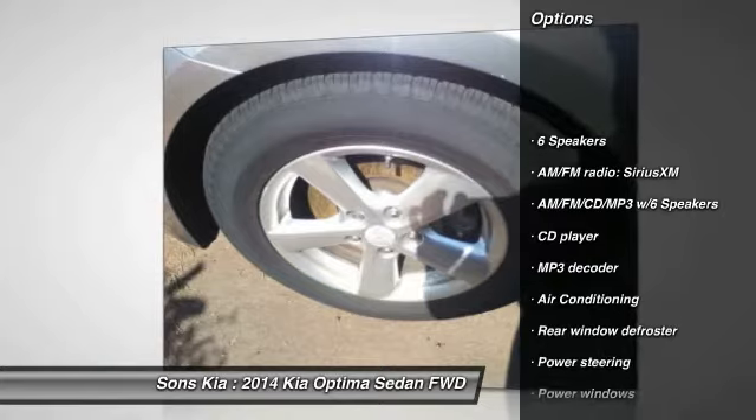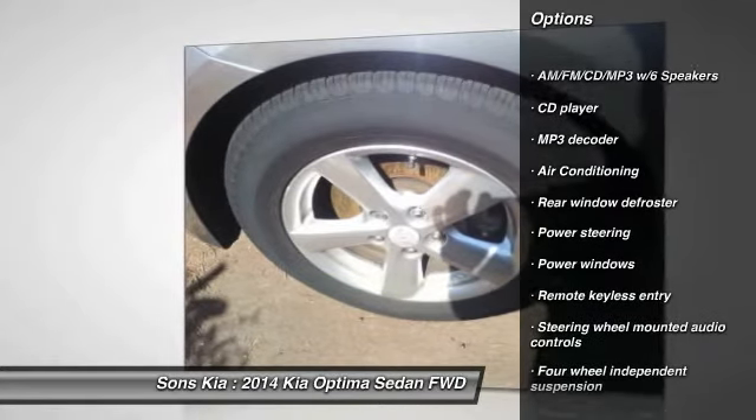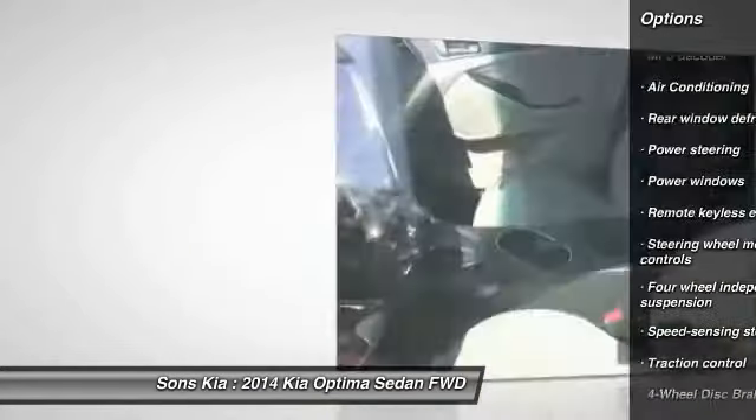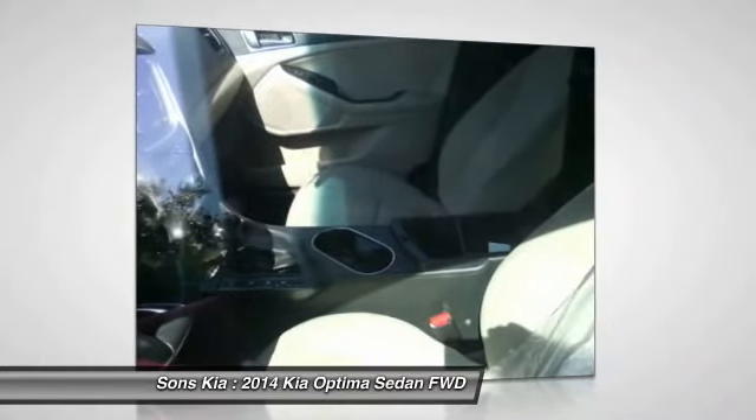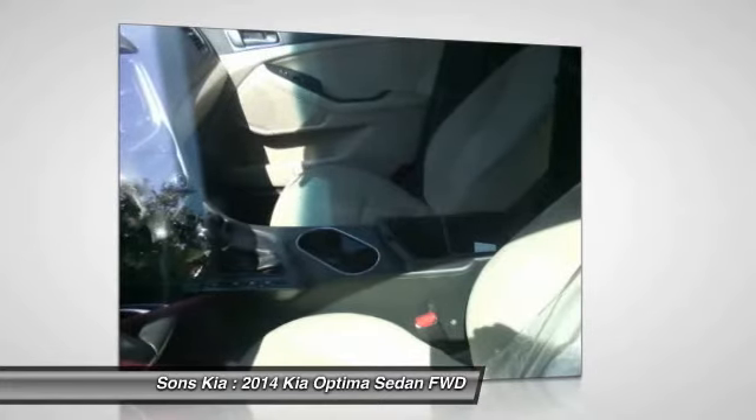Traction control, air conditioning, dual airbags, power steering, four-wheel disc brakes, AM-FM stereo with CD player, security system, power windows, electronic stability control, trip computer.